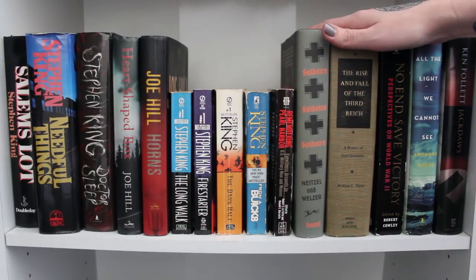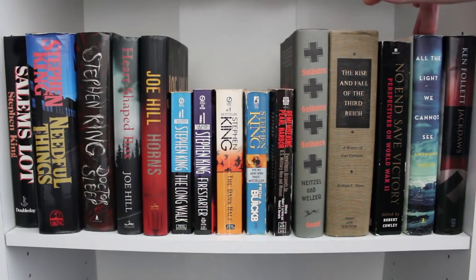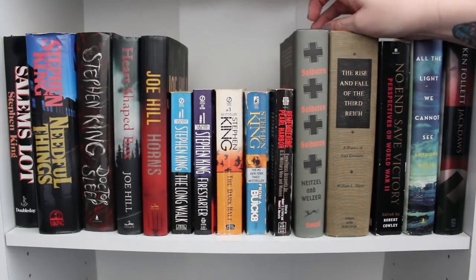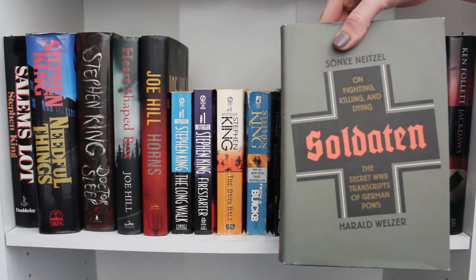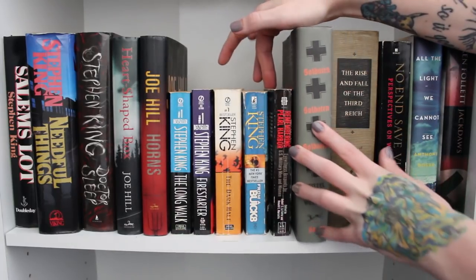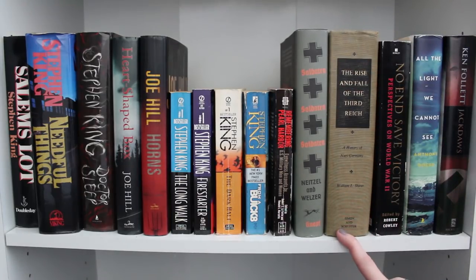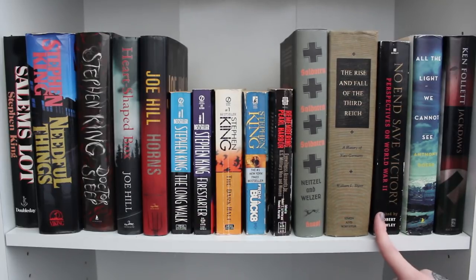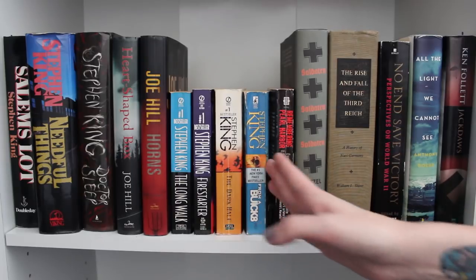Over here is my history section — I'm a history buff. I considered studying history in school. I have All the Light We Cannot See, Remembering Pearl Harbor, Soldaten — a very hard book to read about German POW transcripts — The Rise and Fall of the Third Reich, No One Saved Victory: Perspectives on World War II, and Jackdaws by Ken Follett, which is my favorite historical fiction war book. It has a little bit of romance but I really enjoyed it.